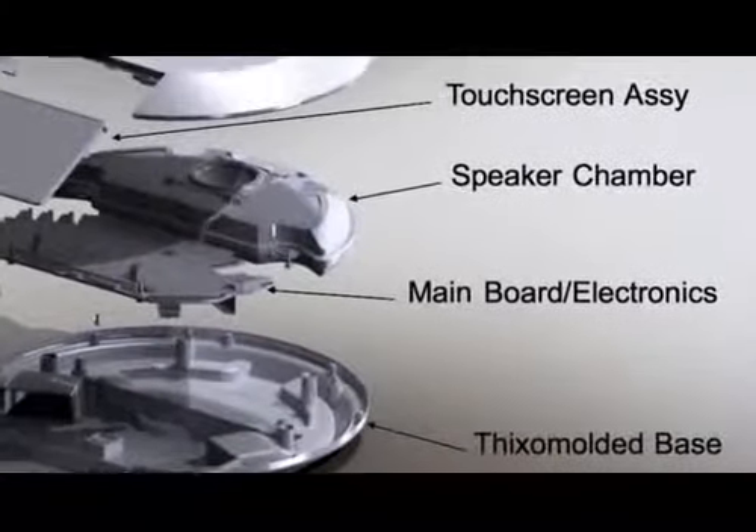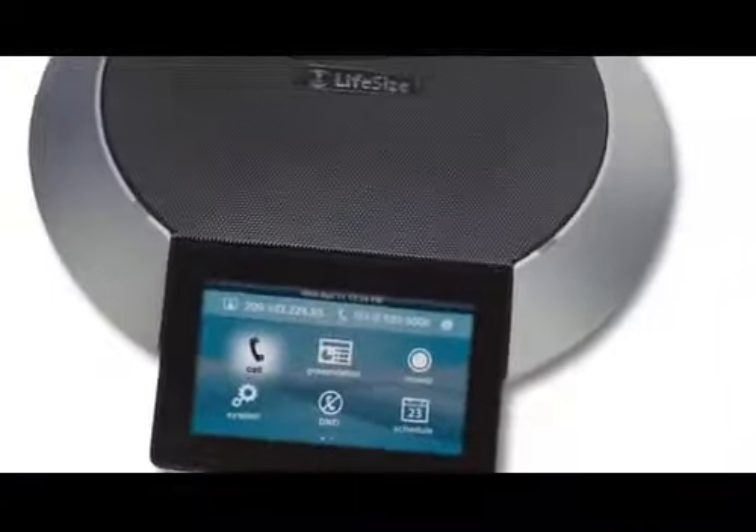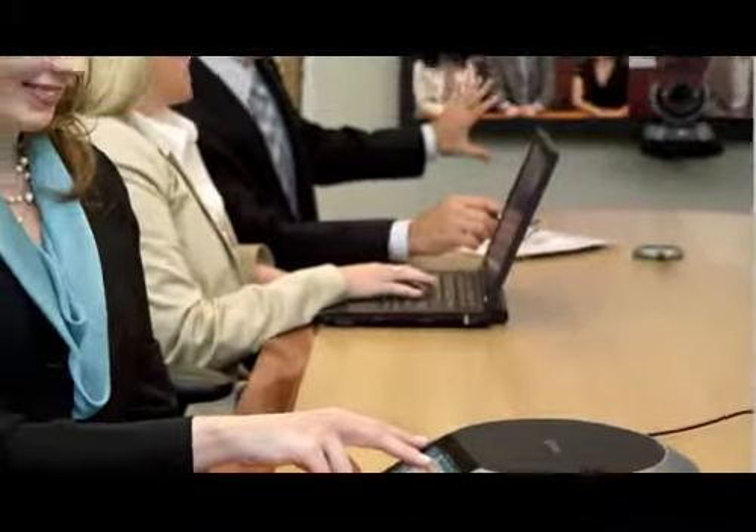We have new and better microphones, a new and better speaker, and a new and better echo canceler. All of these things combine to deliver a great audio experience. We're constantly challenging ourselves at LifeSize to build more powerful systems, more accessible systems, and simpler systems — and that's exactly what we did with the new phone.